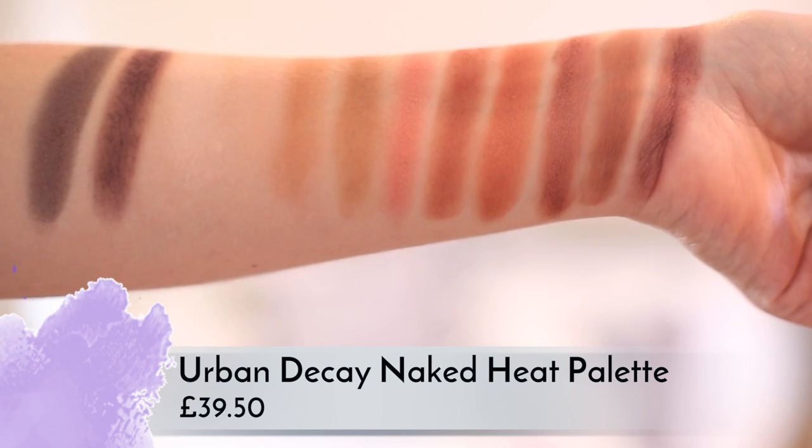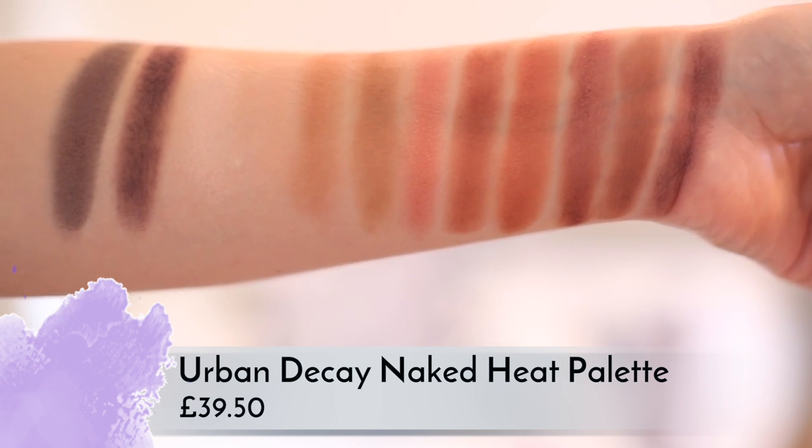I think it is lacking a dark brown or a black. It has this aubergine-warm brown matte color called Ashes, and then a deep dark red called On Fuego. I do think it's lacking that almost dark liner color, but it is very beautiful. The packaging is like super retro 80s which I love — it's kind of tacky but kind of brilliant at the same time.